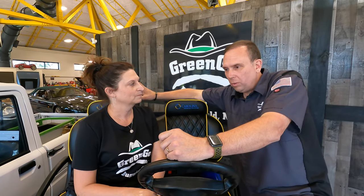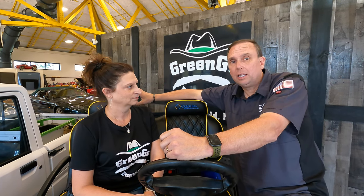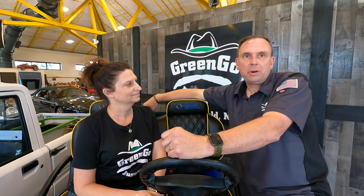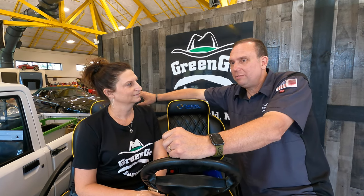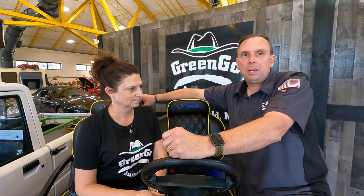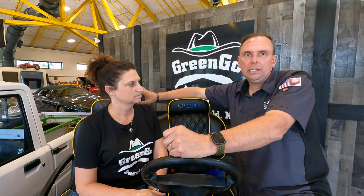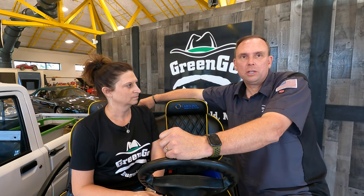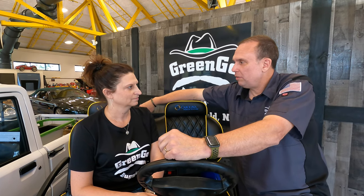Gringo Buggies is their own brand — they are the manufacturers. They utilize Club Car components for the frame, which is all aluminum — best on the market in their opinion — but everything else is built up from the frame as Gringo Buggy. You can have tons of color choices; they're all ABS bodies, most manufactured right here in North Carolina in Salisbury. Nikki can show you color choices for seats, tops, and bodies — it's truly a customer experience.